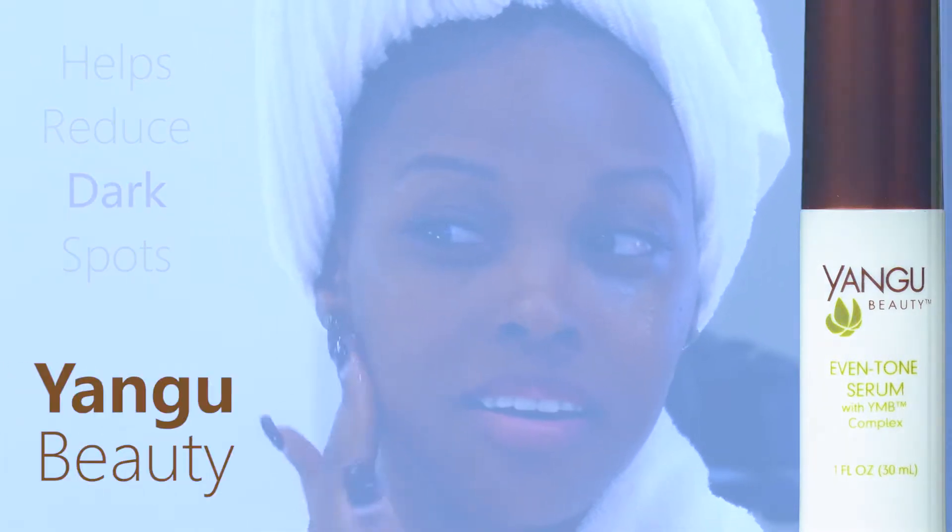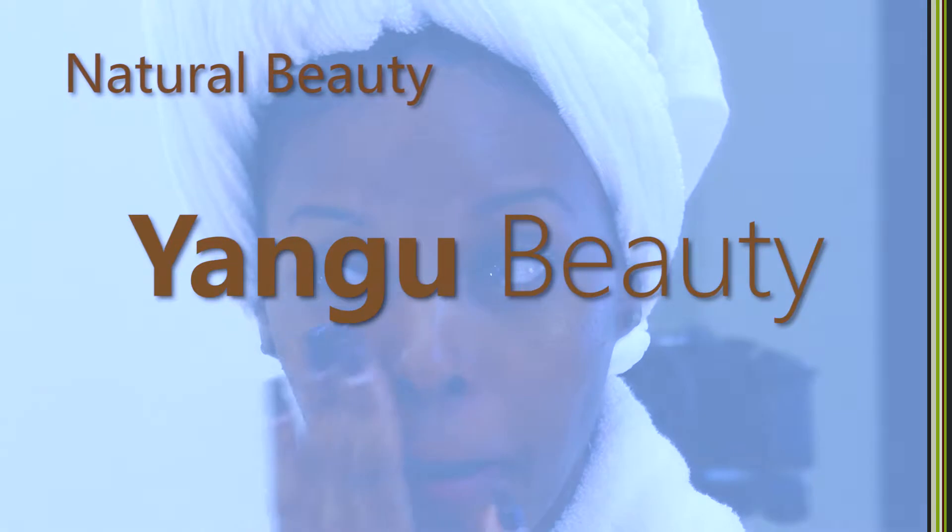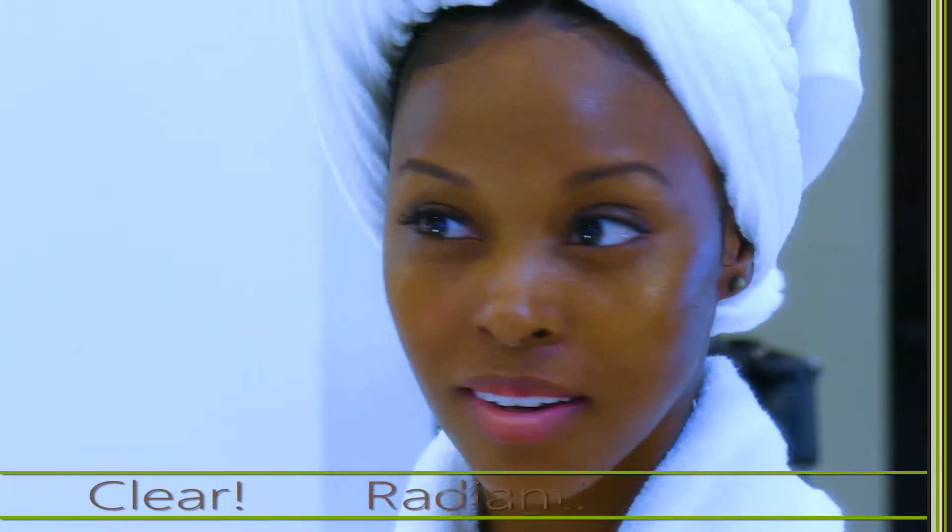At Yangu Beauty, we strive for that natural beauty. That's Yangu Beauty. Goodbye dark spots. Hello clear, radiant skin.